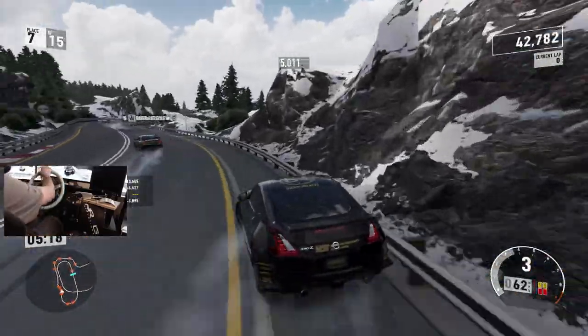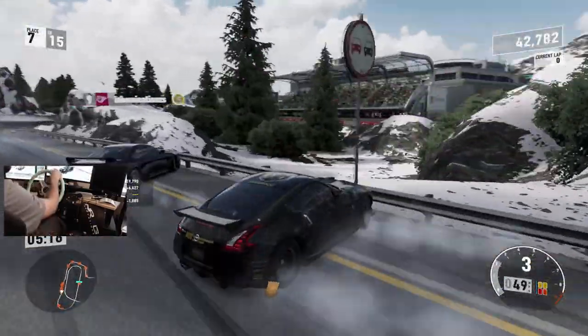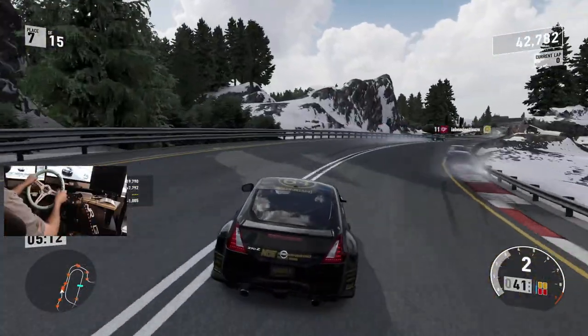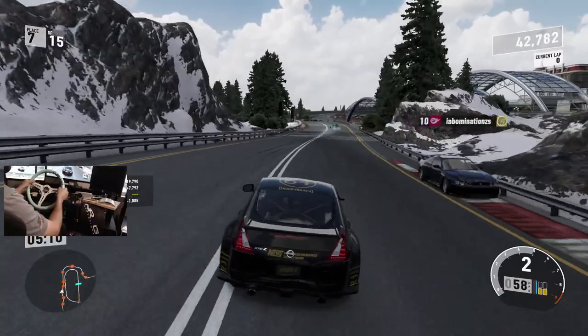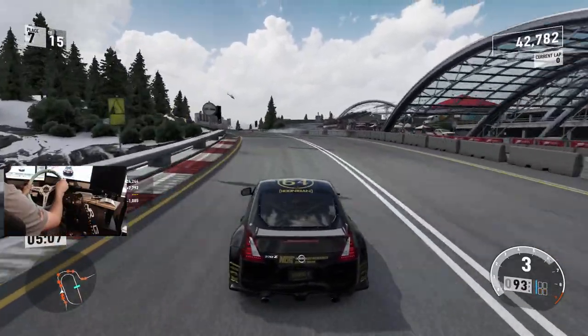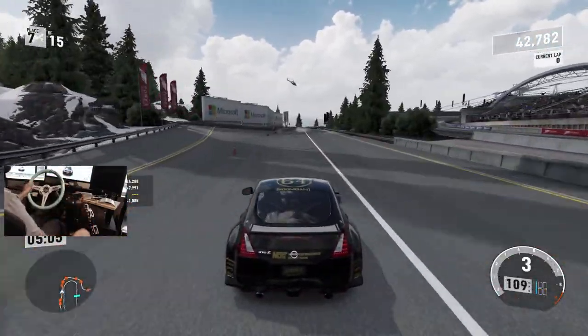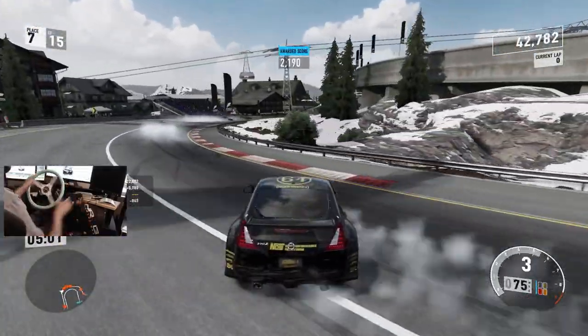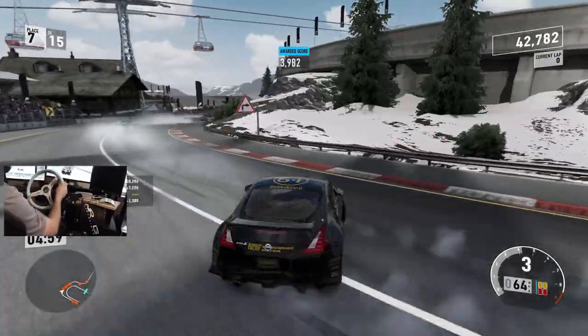That collision just dropped us a lot in points and we're going to lose those 5,000. I don't know if that was my fault or his fault, but it was definitely not what I wanted to do. Wrecking Chris Forsberg's street car.